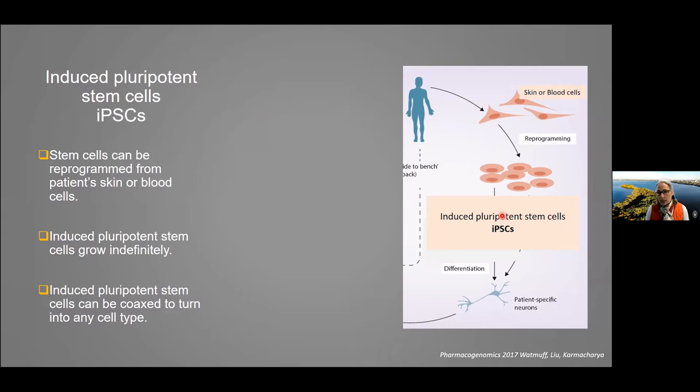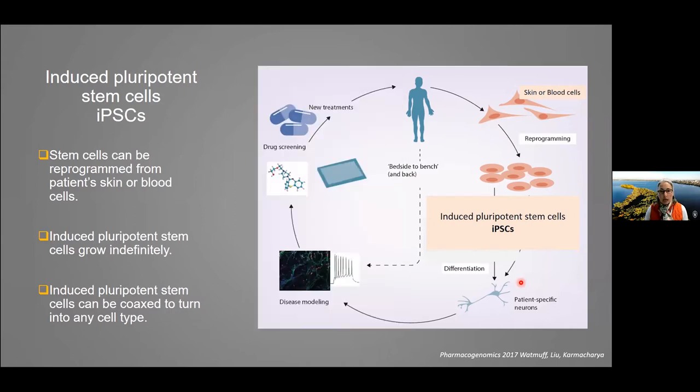These iPS cells are really unique in that they can be turned into any cell type in the body in the lab, in the culture dish. If we're interested in brain development, we can take these iPS cells and turn them into cells of the brain — specifically neurons. We can then look at how they function in the dish, find differences that help us understand what's going on in the brain, and use those cells for drug screening to hopefully identify new treatments.